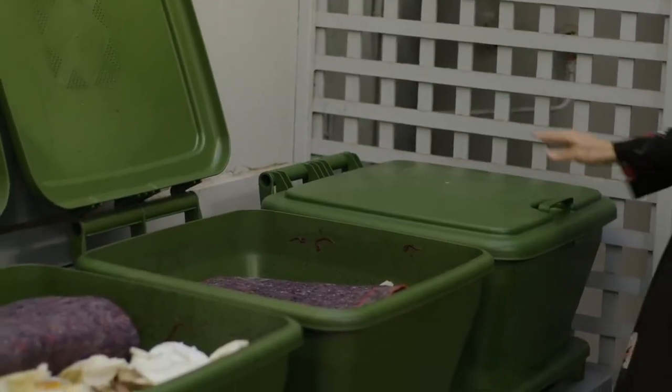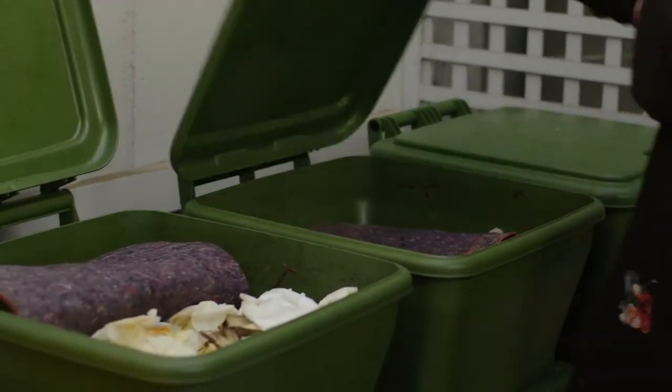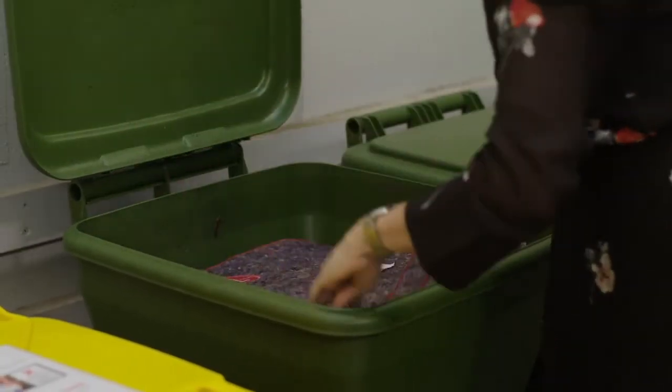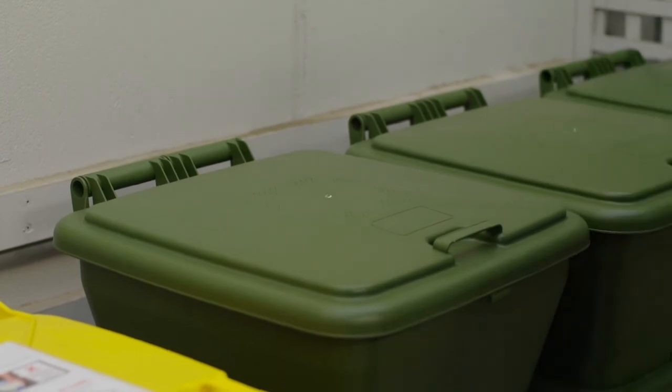Long term, what we'd like to see is a real shift away from putting these products to landfill, and we like to see this as the beginning — the green shoots, if you like — of that process. We definitely believe that this initiative can have a real impact across the whole environment, and it's really about reducing waste to landfill and reducing carbon emissions.